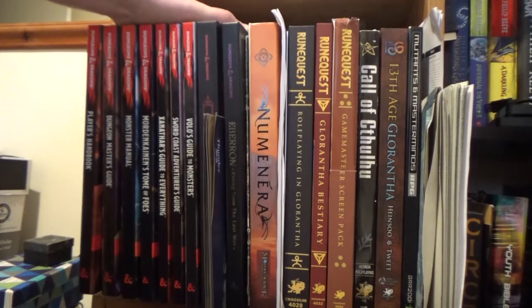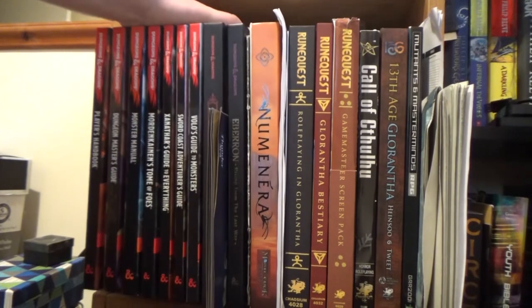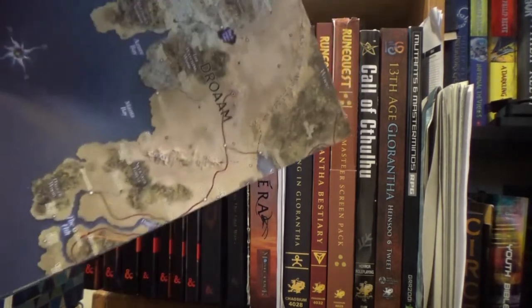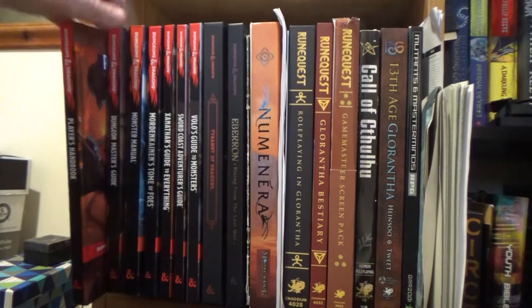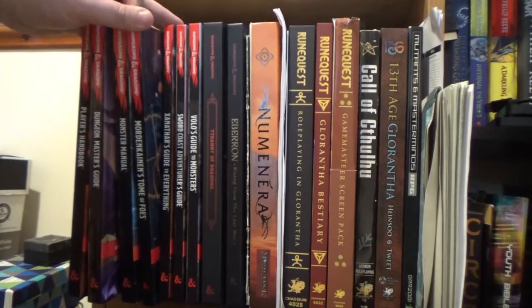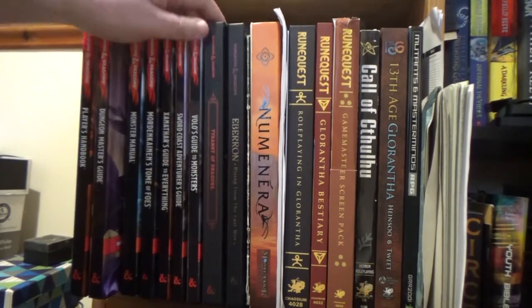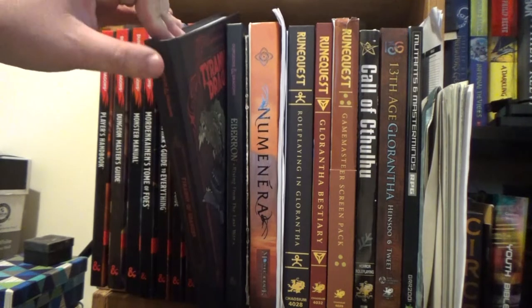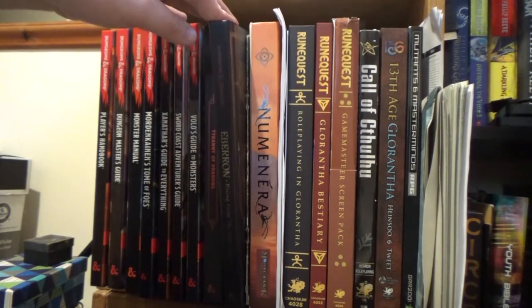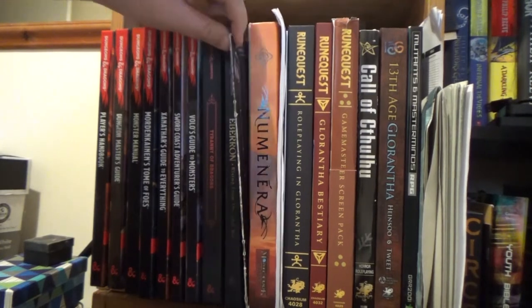First of all, all of my 5e books — 5th edition D&D. I've got a lot of books for it: the Eberron map, Player's Handbook, Dungeon Master's Guide, Monster Manual, Mordenkainen's Tome of Foes, Xanathar's Guide to Everything, Sword Coast Adventurer's Guide, Volo's Guide to Monsters, Tyranny of Dragons campaign, and Eberron: Rising from the Last War. I think I accidentally added a bit of extra text in there, so that's fun.